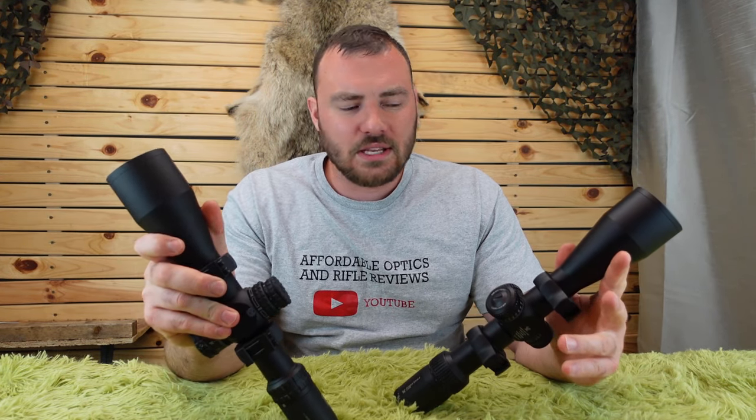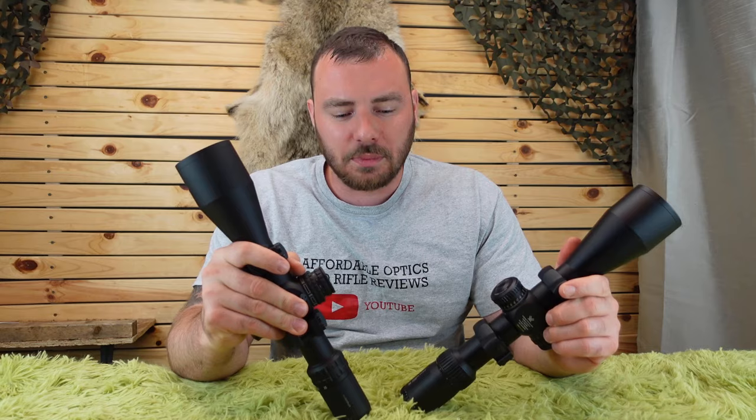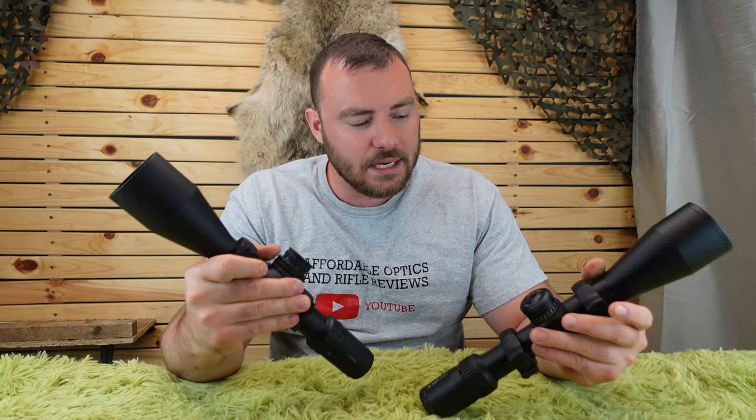If you're interested in either of these optics, I'll leave some links in the description below so you can check out the prices — and the links also help fund the channel.